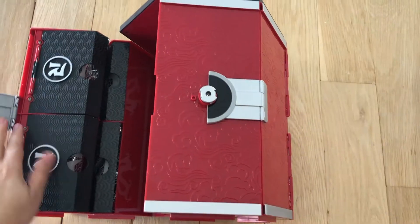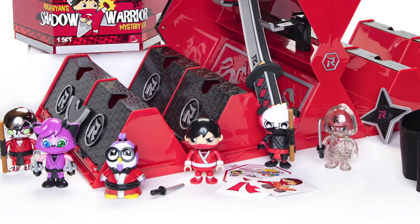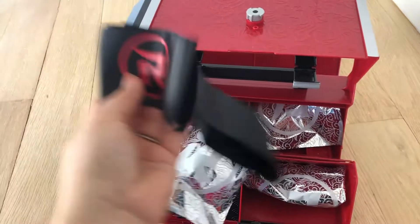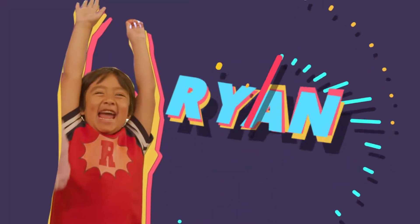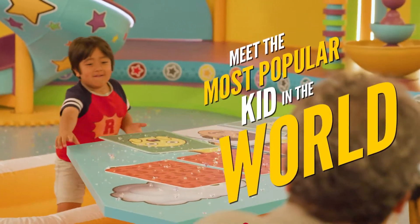Inside the box kids are going to find tons of surprises, including six exclusive mystery figures, a ninja star spinner, a foam ninja sword, a headband, a belt, stickers, and so much more. Everything stores right inside the case — parents will love that because you just don't want tiny toys lying around. This toy will make kids feel just like Ninja Ryan, and there's tons of play value packed inside for just $59.99, available at Target.